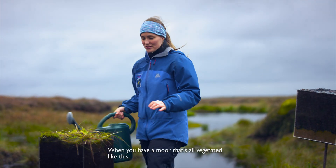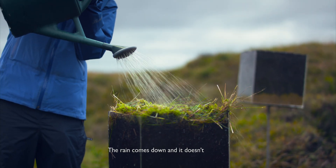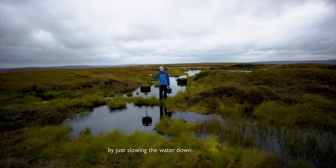When you have a moor that's all vegetated like this, you've got a nice mix of grasses and some moss, the rain comes down and it doesn't really go anywhere that quickly. It really reduces the risk of flooding by just slowing the water down.